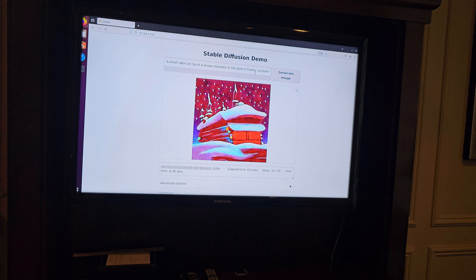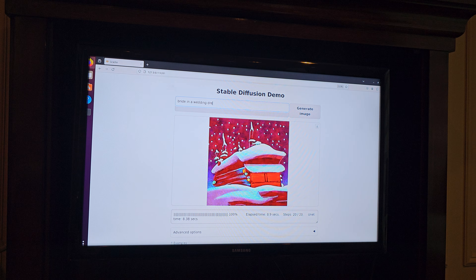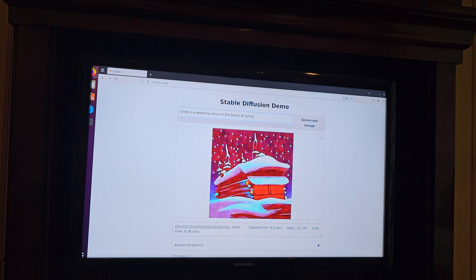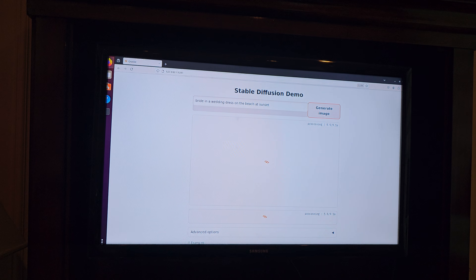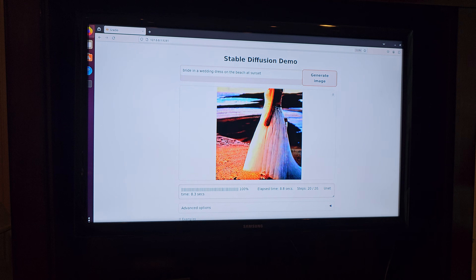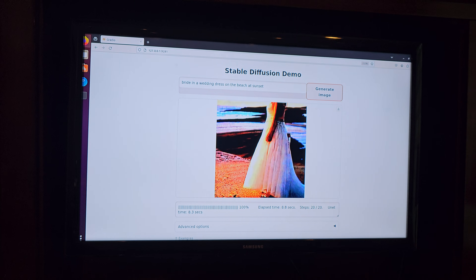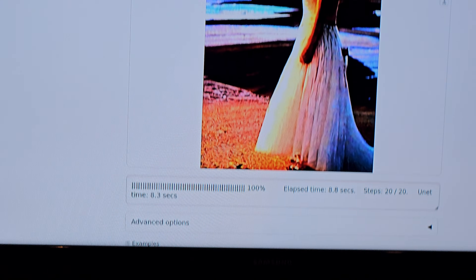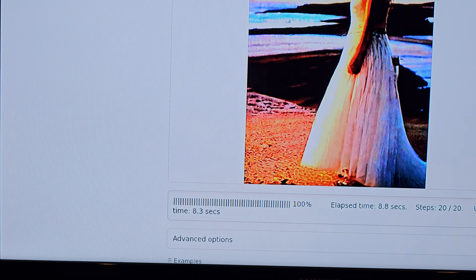Let's try the bride-on-the-beach prompt again on R2. If it cuts off her head again I'm going to have a nightmare! It cut off her head again — but it did it in 8.8 seconds. That's the overall full pipeline completing in 8.3 to 8.8 seconds. Impressive regardless. Thank you so much for the demos — I really appreciate it.